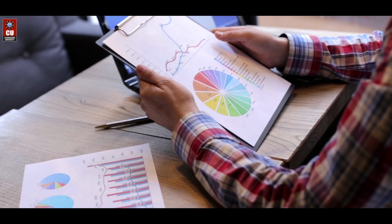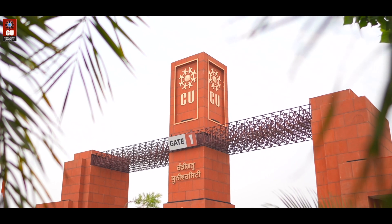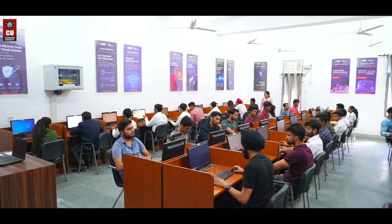Ready to become a data-driven decision-maker? Chandigarh University's MBA in Business Analytics is your gateway to success.